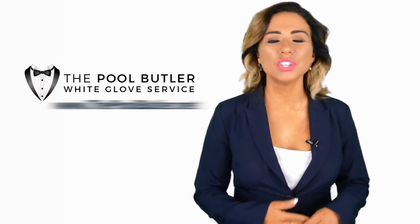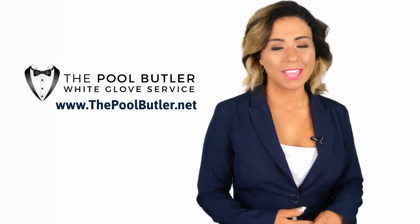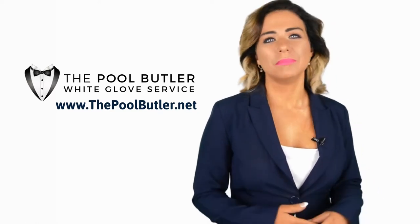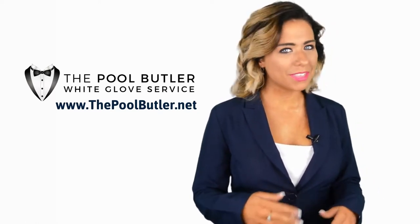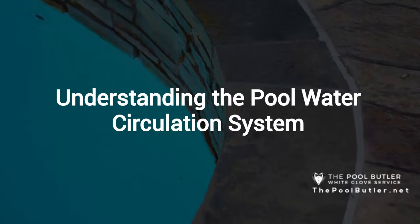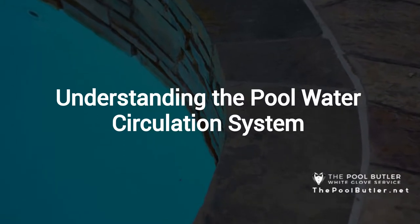Hi, welcome back to the Pool Butler YouTube channel. In this video we're going to spotlight one of our most recent blog posts. So without further ado, Robert, take it away. Thanks Jennifer, and thank you for watching our video about understanding the pool water circulation system.